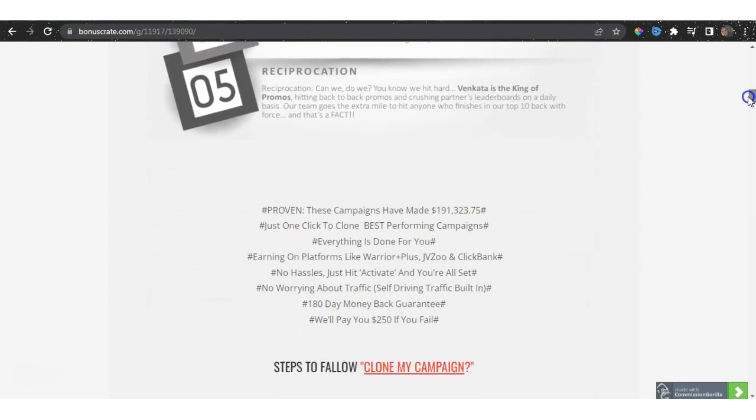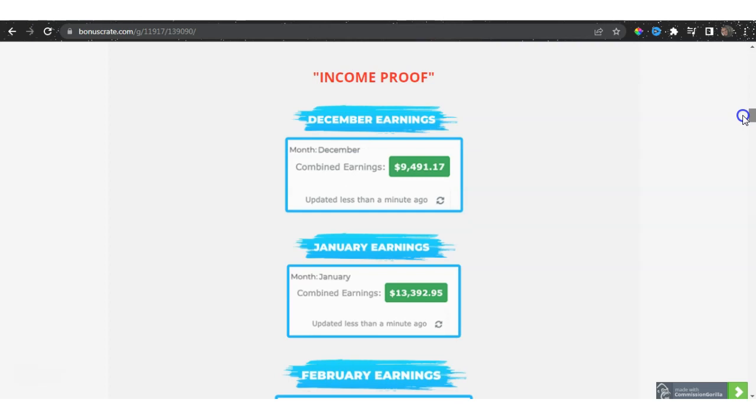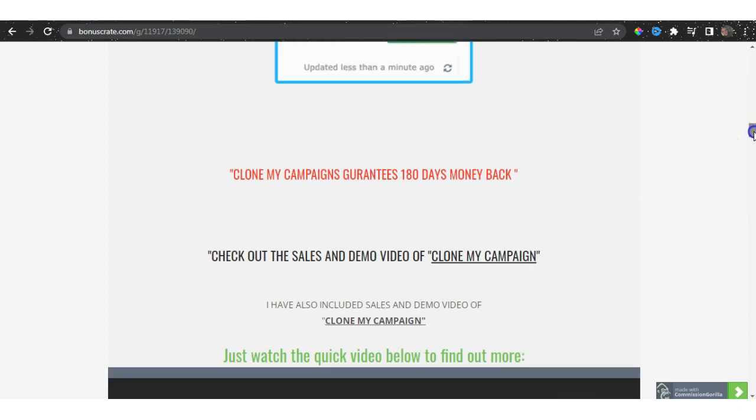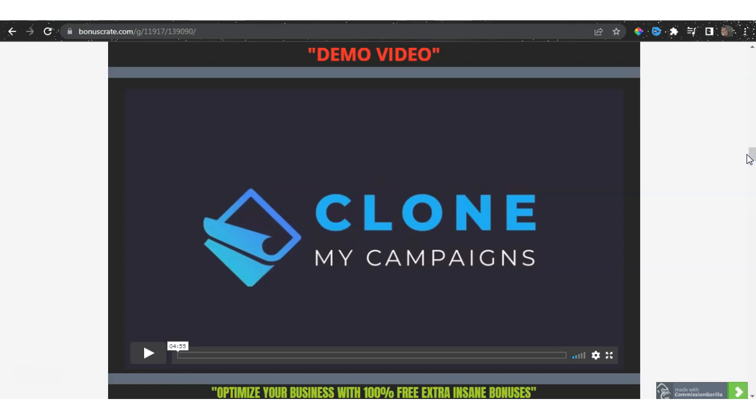The bonus page covers what Clone My Campaigns is, what it exactly offers, steps to follow, income proof, and confirmation that it gives you a 180-day money-back guarantee. I've also included the sales video and the demo video, so I've done all of the homework for you rather than you having to research it yourself. Everything is already done for you.